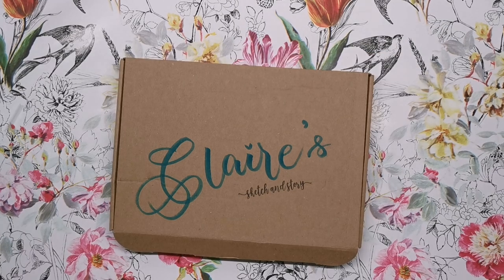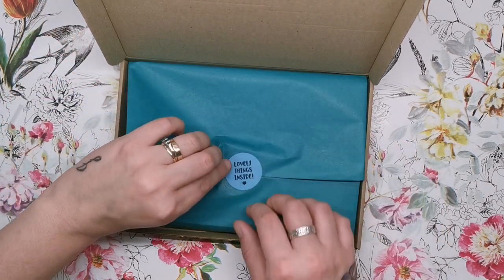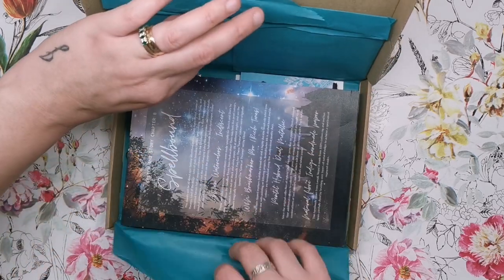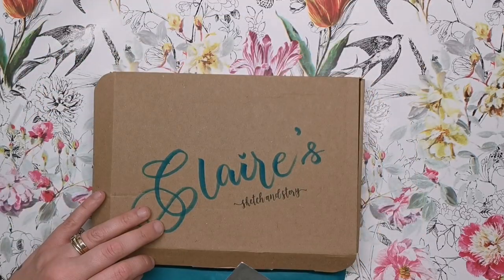Okay, so let's have a look inside! Lovely teal tissue paper, a little sticker. Let's see what we've got — first of all we've got the card.